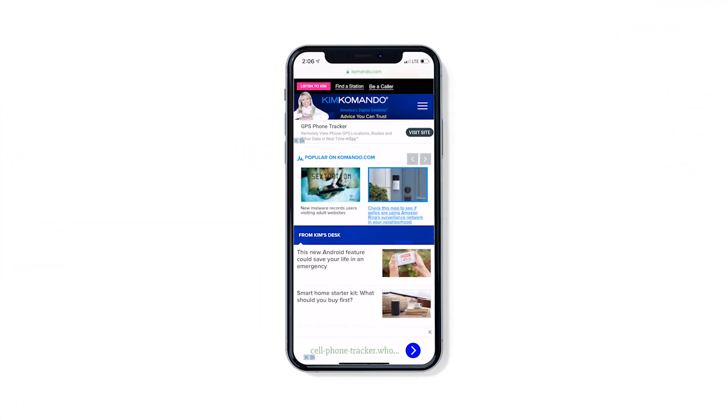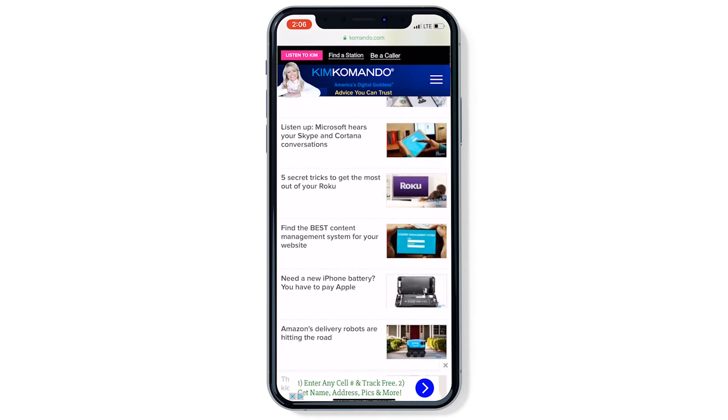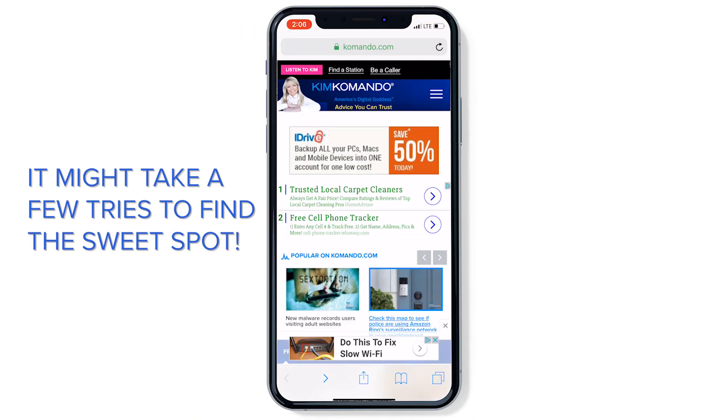Let's take it from the top with the shortcut that will take you to the top of any web page. A simple double tap in the bar at the top of the page without tapping the URL is all it takes.